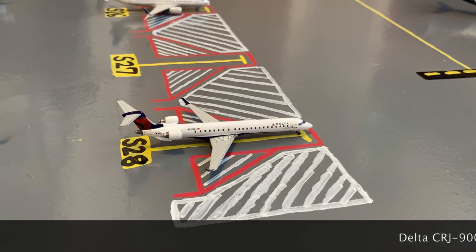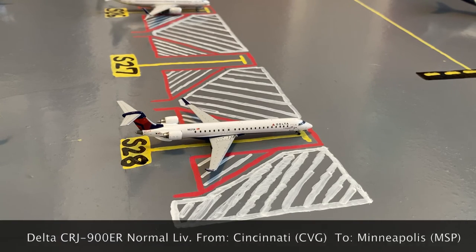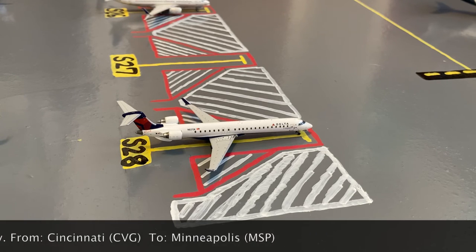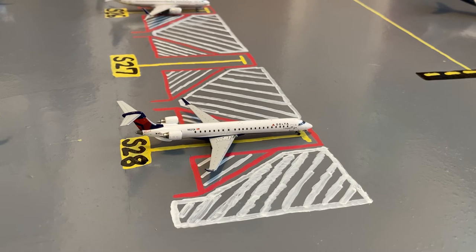Here at regional stand S28, or Sierra 28, we have this Delta CRJ-900ER in the normal livery. He came in from Cincinnati earlier today, and later today he'll be loading up passengers for a routine flight out to Minneapolis.